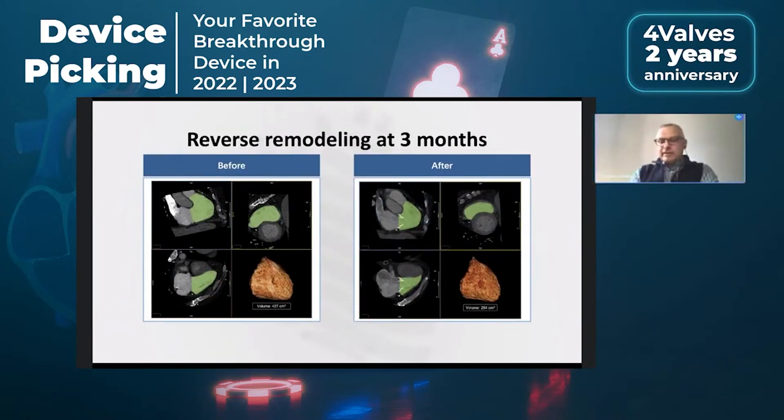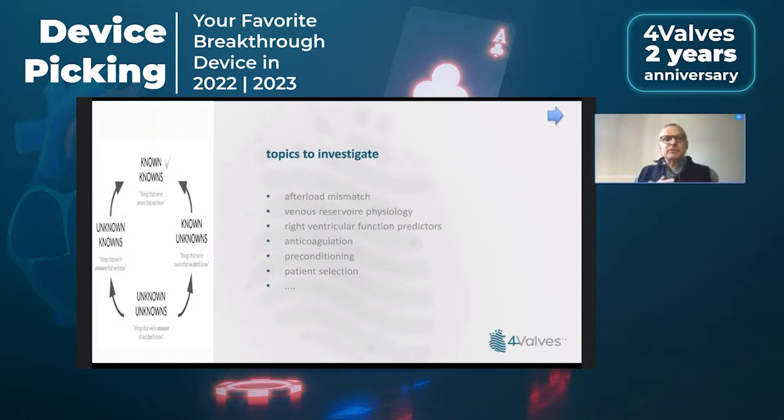I will now talk a bit more broadly about why I was picking this device. Besides the beauty of the device, I decided to show you a tricuspid replacement because tricuspid replacement, together with repair, is the gate opener for innovation in the next five to ten years. We are going to study the right side of the heart and learn a lot of things. This is, for instance, the amount of right ventricular remodeling that you obtain only after three months after implanting this kind of valve. But there are many other topics to investigate.